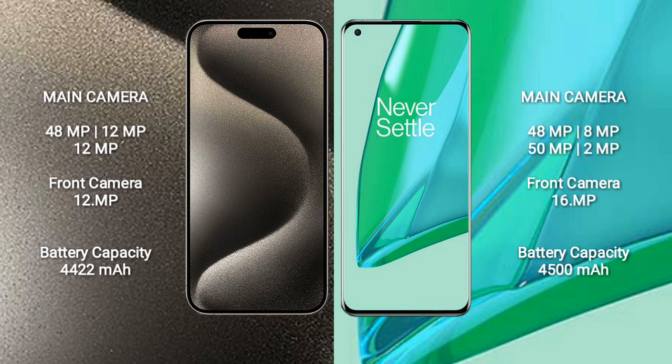iPhone 15 Pro Max has a 4,422mAh battery with 33W fast charging support. OnePlus 9 Pro has a 4,500mAh battery with 65W fast charging support.